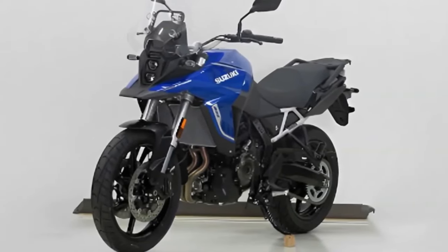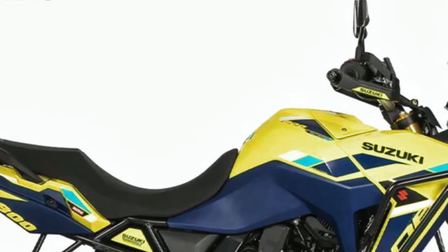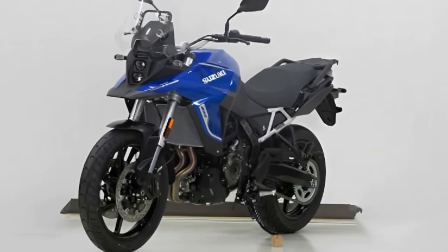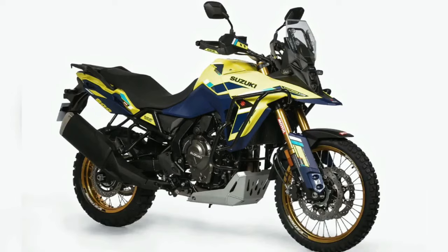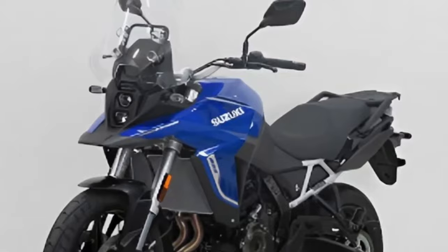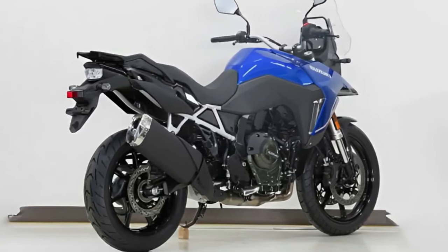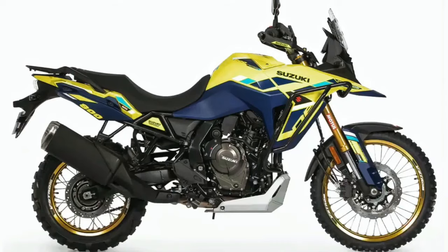Suzuki has launched the V-Strom 800DE Rally Edition in France. Compared to the standard model, the Rally Edition comes with new components. The Rally Edition is currently only offered in international markets. The V-Strom 800DE is positioned above the V-Strom 650 XT, and it was back in November 2022 that the V-Strom 800DE was unveiled globally.